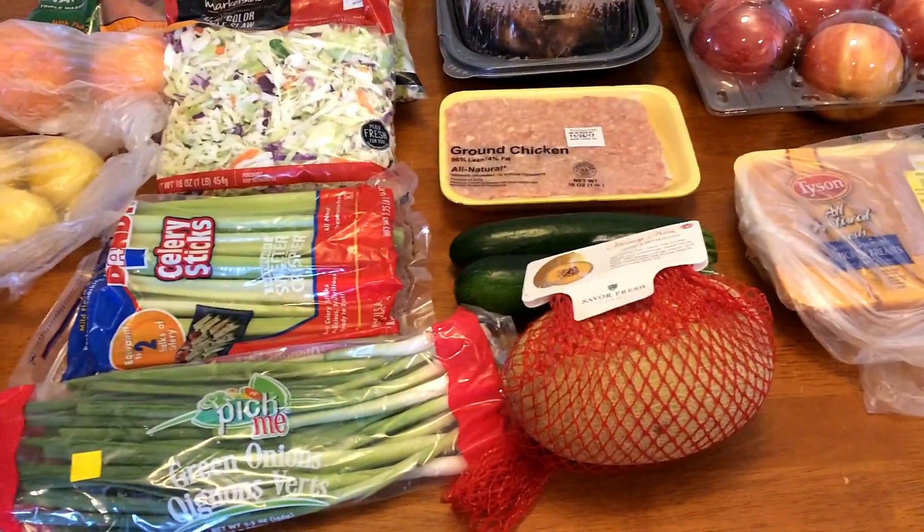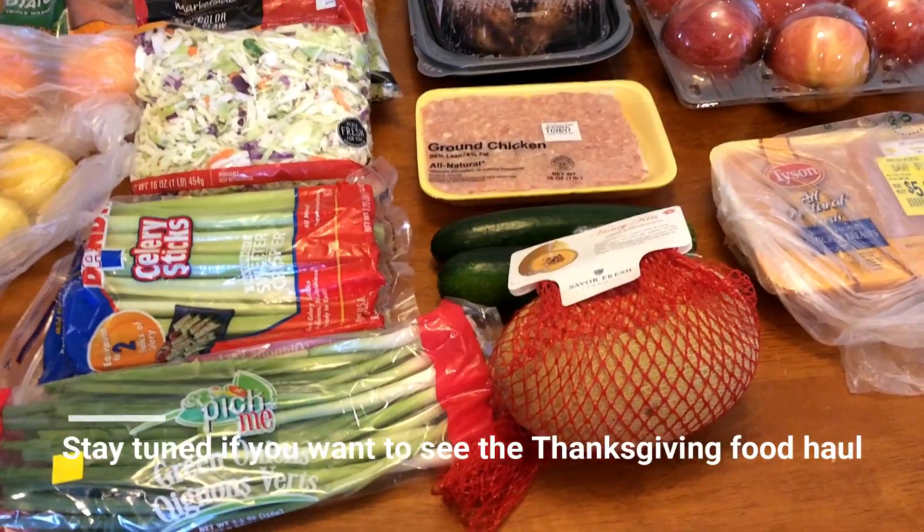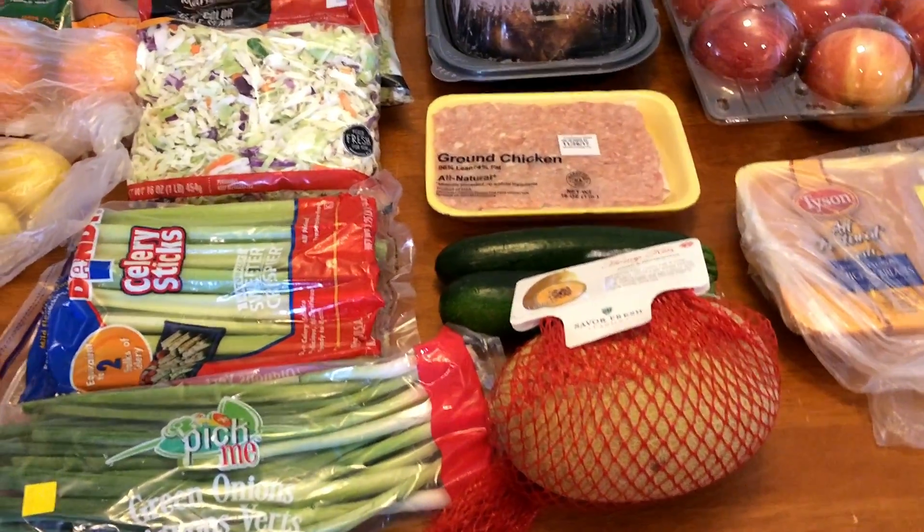The second part will be a lot of non-Weight-Watcher-friendly food — mostly Thanksgiving stuff. I will also have my meal plan at the end of this video, and I will be right back.